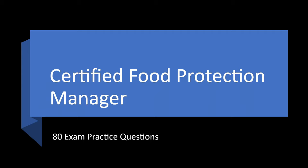Here are 80 practice questions for your Certified Food Protection Manager exam. These questions are based on the 2017 FDA Food Code, the version being currently tested on by all major exam companies as of May 2022.